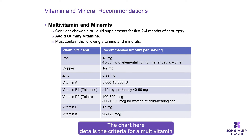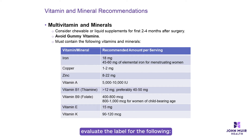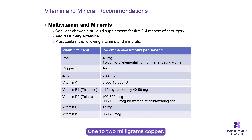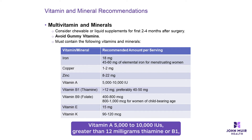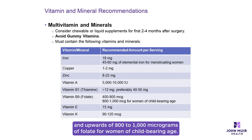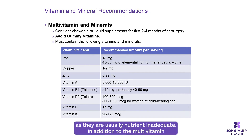The chart here details the criteria for a multivitamin mineral supplement. When choosing a vitamin and mineral supplement, evaluate the label for the following: iron 18 milligrams and upwards of 45 to 60 milligrams for menstruating women; 1 to 2 milligrams copper; 8 to 22 milligrams zinc; vitamin A 5,000 to 10,000 IUs; greater than 12 milligrams thiamine or B1; 400 to 800 micrograms folate or B9, and upwards of 800 to 1,000 micrograms of folate for women of childbearing age; 15 milligrams of vitamin E; and 90 to 120 micrograms of vitamin K. It is best to avoid gummy vitamin forms as they are usually nutrient inadequate.